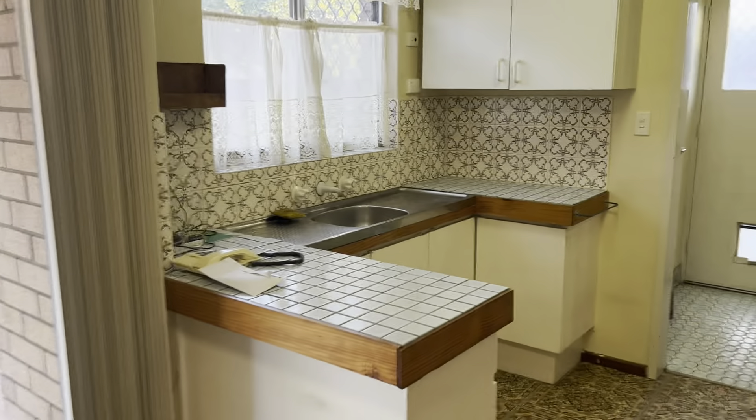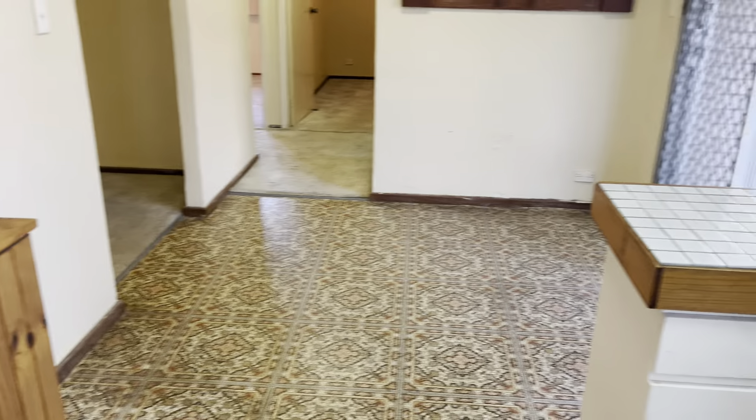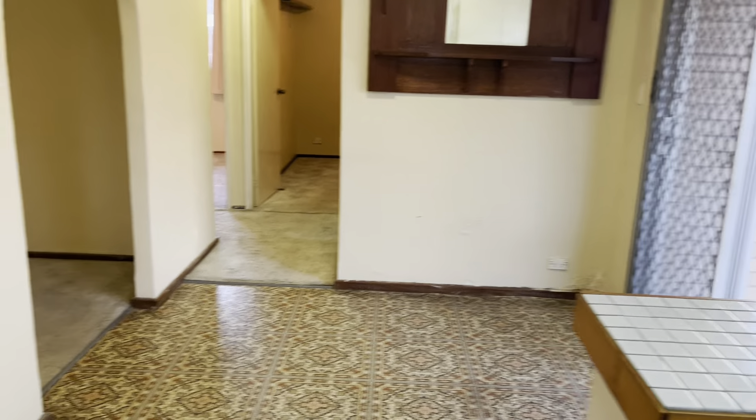Here we are at 104 Partridge in Thornleigh. It's a really nice three by one kitchen with electric cooking, walking through to the laundry and toilet, and outside through that sliding door is a lovely backyard.